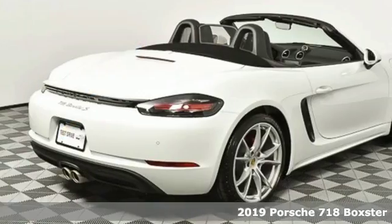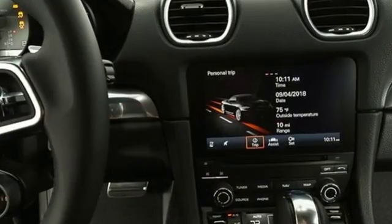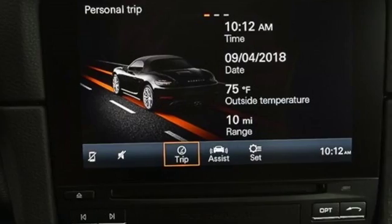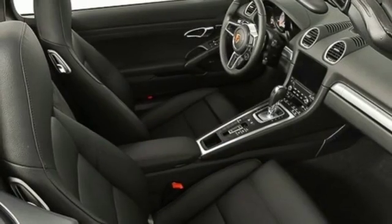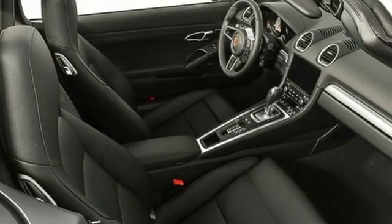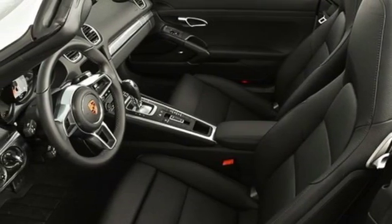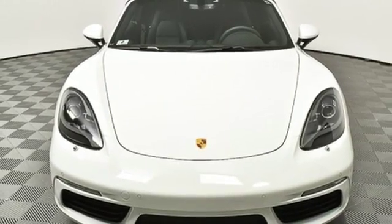Features include Auto Shift Manual Transmission, Sport Suspension, Engine Auto Stop Start Feature, Power Convertible Roof, External Memory Control, Wireless Phone Connectivity, Manual Tilting Steering Column, Internal Audio Memory, Manual Telescoping Steering Column, Garage Door Transmitter, and Power Heated Mirrors. See it for yourself when you take it for a test drive.